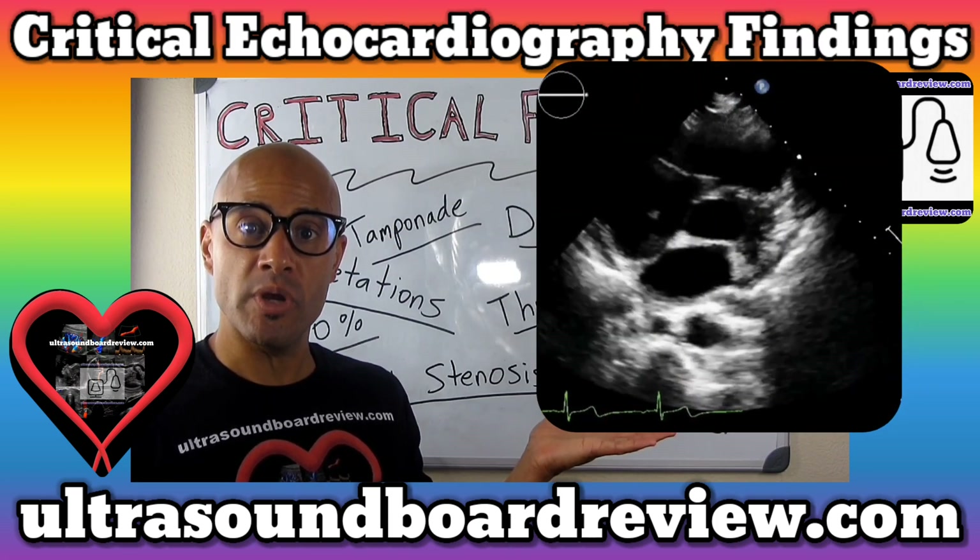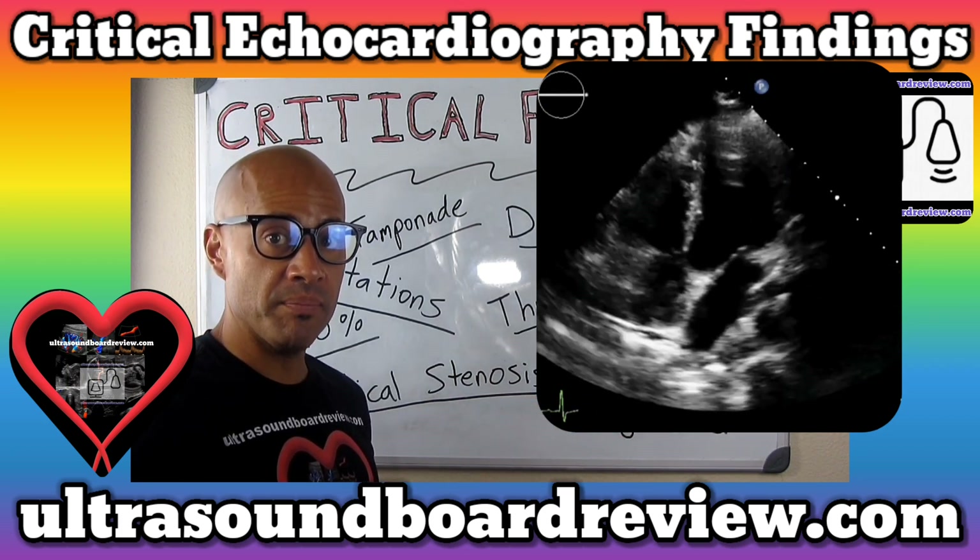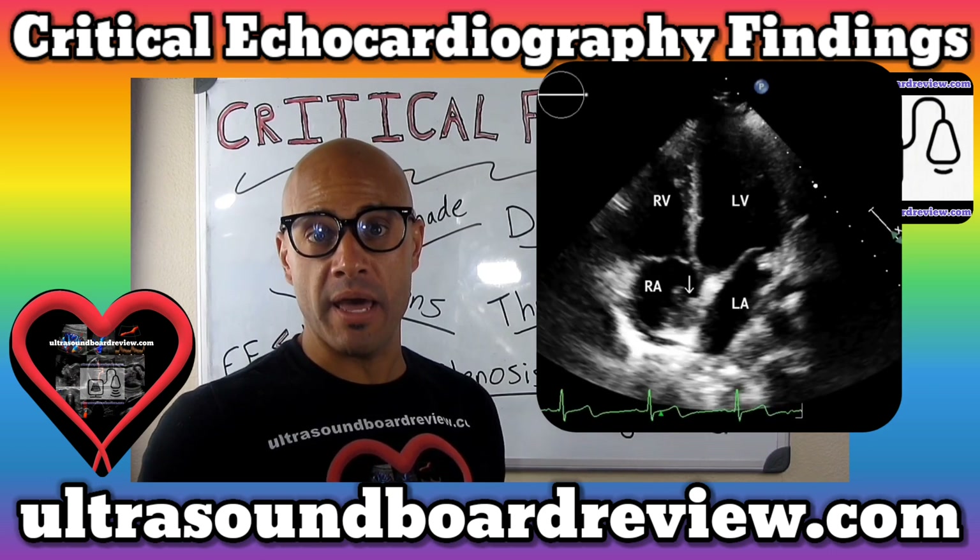This echo here is demonstrating an angiosarcoma on the right side. These types of tumors like to grow close to the inferior vena cava. They will grow in a large, broad, base manner.